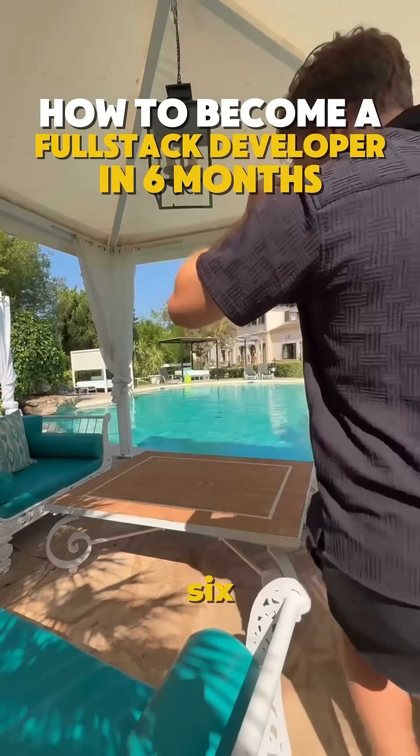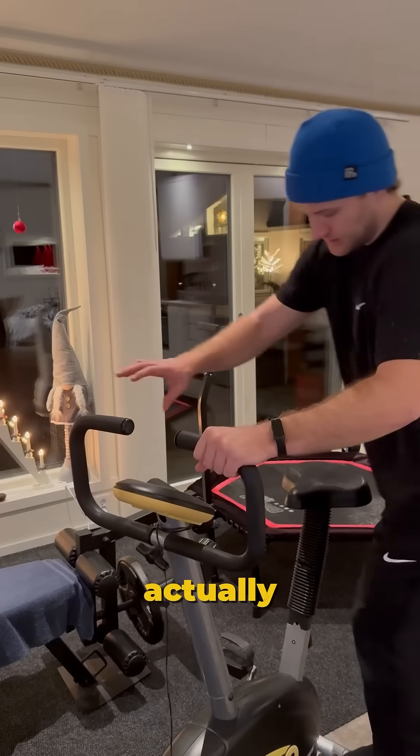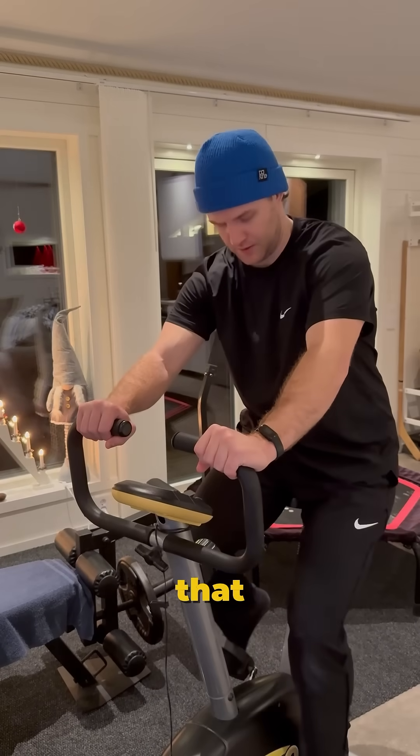How to become a full-stack developer in the next six months. Want to go full-stack in 2025? Here's a six-month roadmap that actually works. No fluff, just skills that get you hired.